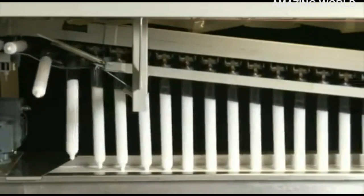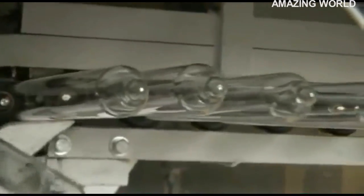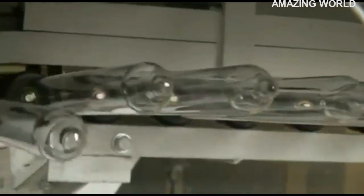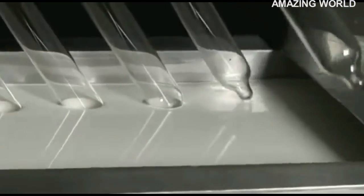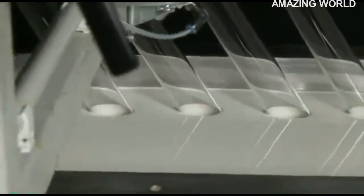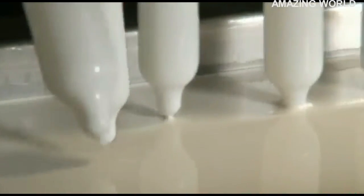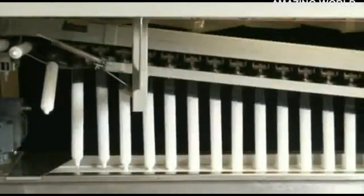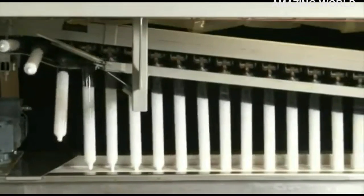The next processing step is called the dipping process. Rotating glass formers are fastened to a computer-monitored endless chain. In the initial phase, these glass formers are cleaned and dried before they are immersed for the first dipping process. They are slowly immersed into the latex mixture and equally carefully come out of the dipping tank again. It is important that the latex film gets an even and wafer-thin strength.